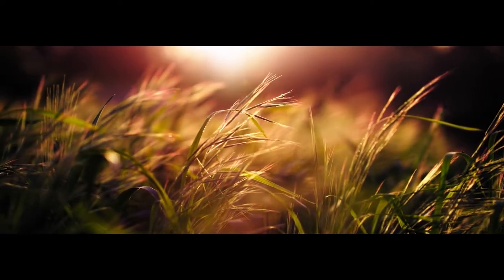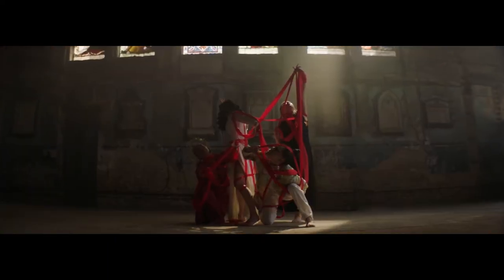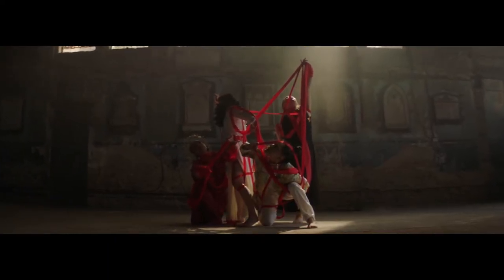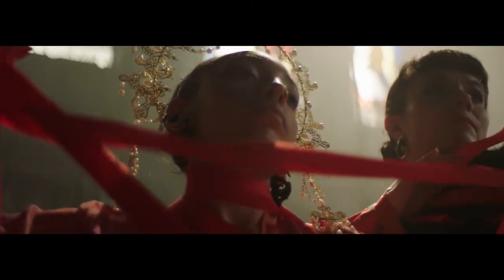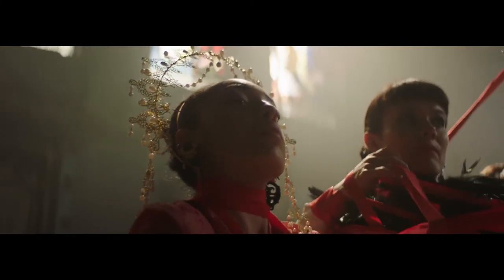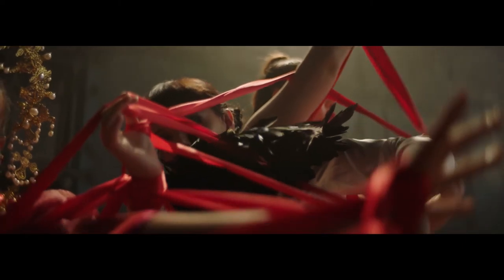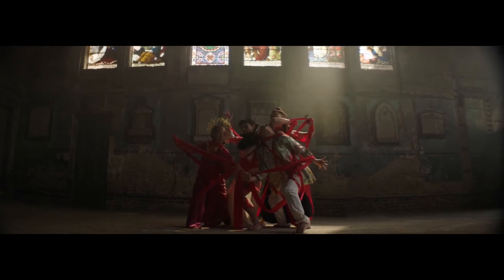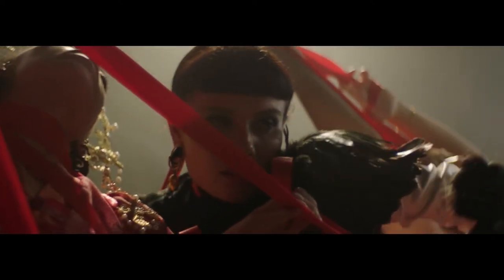A group of four dancers are in the centre of the dilapidated room, tangled together in the red ribbon. Using different levels, they are frozen in a tableau. Some reach up and out, others arch up to the sky. Gradually, they start to move, pulsating gently through their arms and undulating through their torsos. Despite moving as individuals, they each embody the same sensitive, slow and sustained movement style, making them appear as one being. With the ribbon still wrapped around their torsos and arms, they reach out with active fingers spread wide, grasping and twisting through the air.